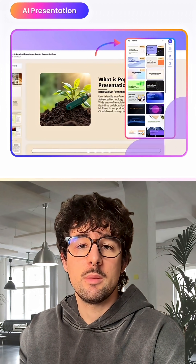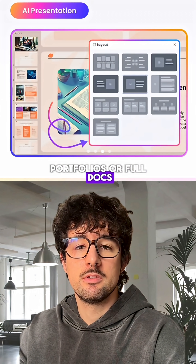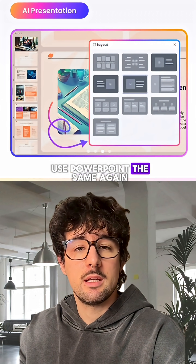Number two: PopAI. Drop in a PDF or notes and it builds your slides, portfolios, or full docs. Seriously, you'll never use PowerPoint the same again.